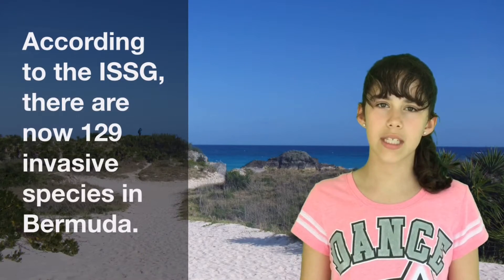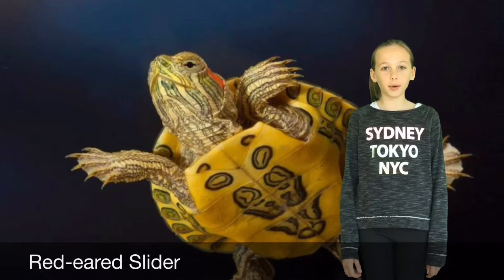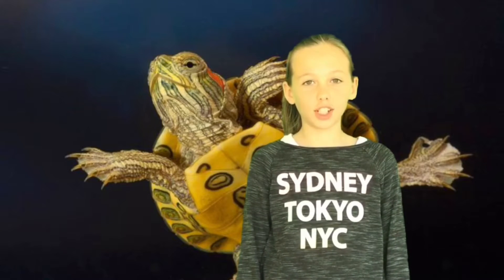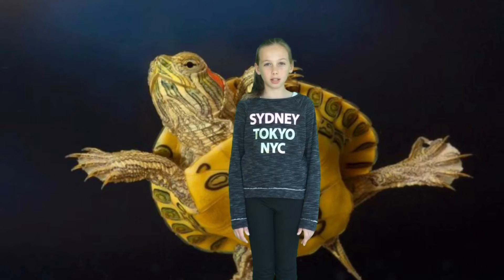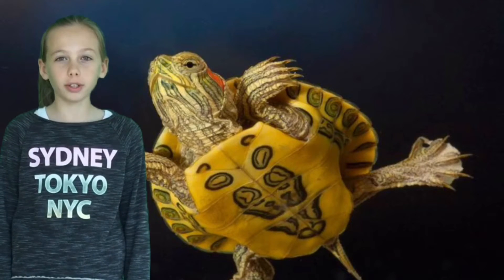Here are some examples of invasive species in Bermuda. The Red Ear Slider is a freshwater terrapin. It is one of the world's top invasive species. Red Ear Sliders have a huge impact on their ecosystem because they can eat almost everything, including water plants, snails, insects, and small fish like the endangered killifish. Most of the Red Ear Sliders in Bermuda's ponds were dumped by their pet owners.